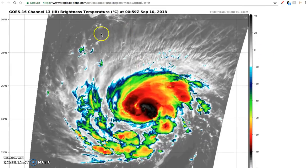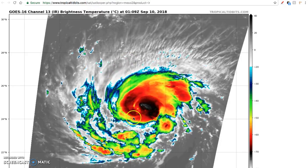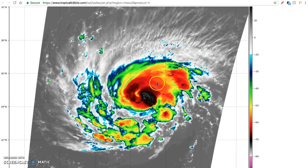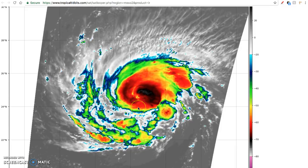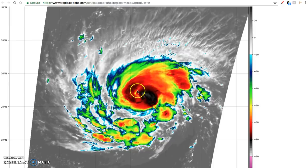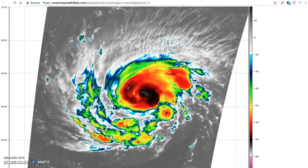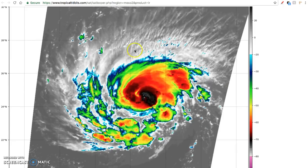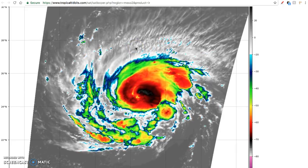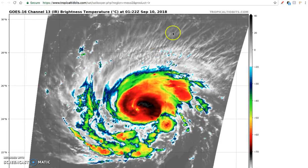This is a neat loop showing one-minute data on TropicalTidbits.com. It's good to watch to see how the storm develops — it updates every couple of minutes so you can get a near-live look at what's happening with Florence. You can definitely tell that it's getting its act together. No defined eye feature yet, but likely when we wake up tomorrow morning Florence will look like a much different, much healthier, and quite scary-looking storm as it continues to roll westward and approach the southeastern United States.